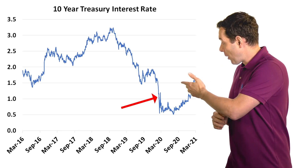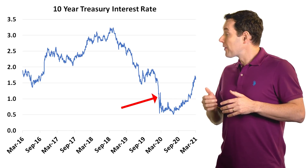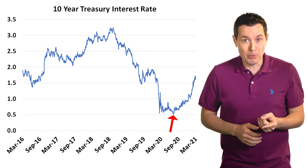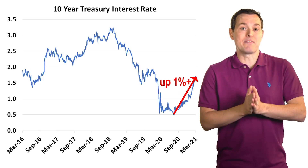This brings us to the 10-year Treasury interest rate. This is a chart of the 10-year Treasury rate. Back when COVID first started and the Federal Reserve dropped the discount rate, this rate was also impacted, which makes sense. But while the discount rate has stayed at that same low spot, the 10-year Treasury rate coming off the bottom from a few months ago has more than tripled. So our question is: what does this mean for the stock market?